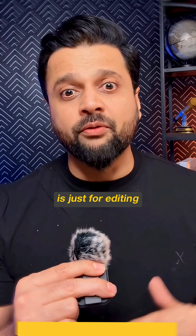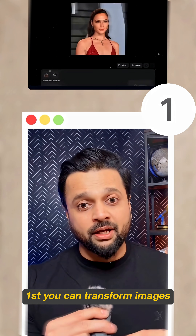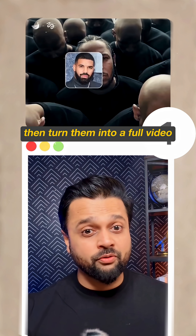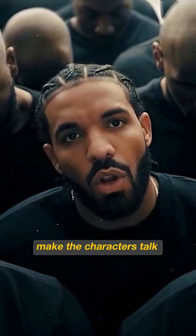Everyone thinks nano banana is just for editing, but it can do six other things that will blow your mind. First, you can transform images and even swap actors from any movie, then turn them into a full video with Veo 3 and Kling 2.1. You can even make the characters talk with Higgs field.